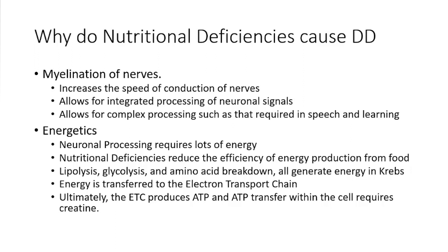You're trying to run a supercomputer, and supercomputers use lots of energy. Neuronal processing requires lots of energy, and we've found that nutritional deficiencies reduce the efficiency of energy production from food — you can eat a lot but not be getting energy. There are three main ways to generate energy: breaking down lipids, sugars, and amino acids. All of these feed into the Krebs cycle. Energy is then transferred via the electron transport chain, ultimately producing ATP, which transfers energy from the mitochondria into the cell. That transfer requires a molecule called creatine.